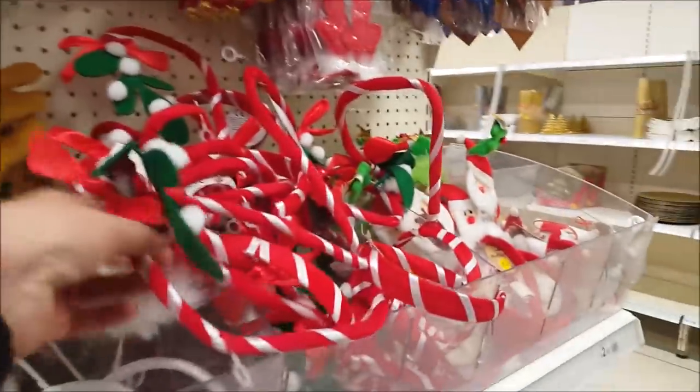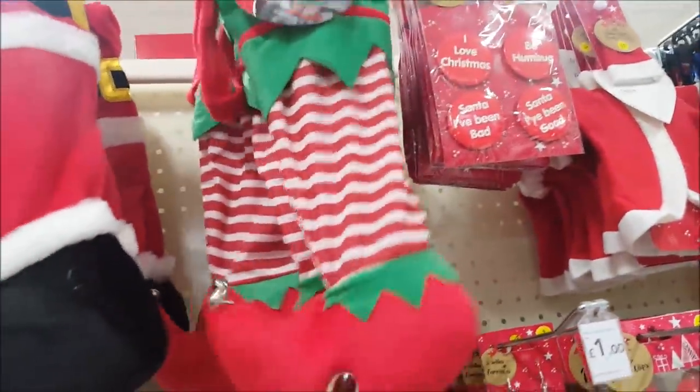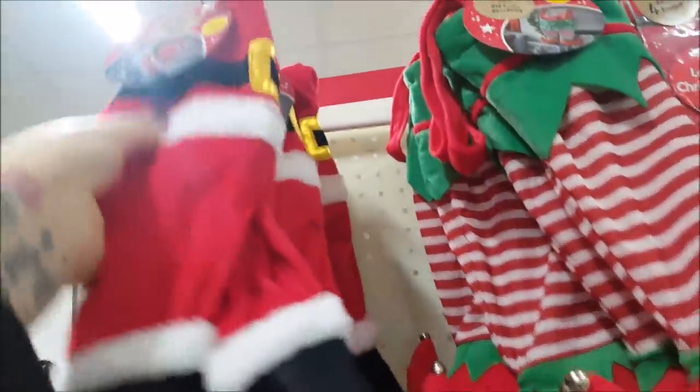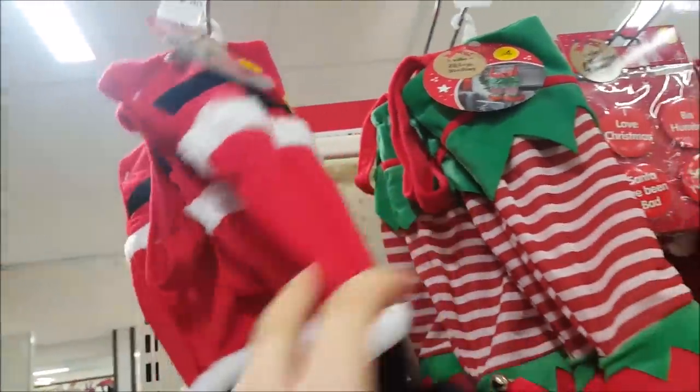And here we've got some Christmassy headbands with a little bit of mistletoe on the top. And there's some little elf stockings as well, and some little Santa legs — oh, they hang on the fireplace, I think.